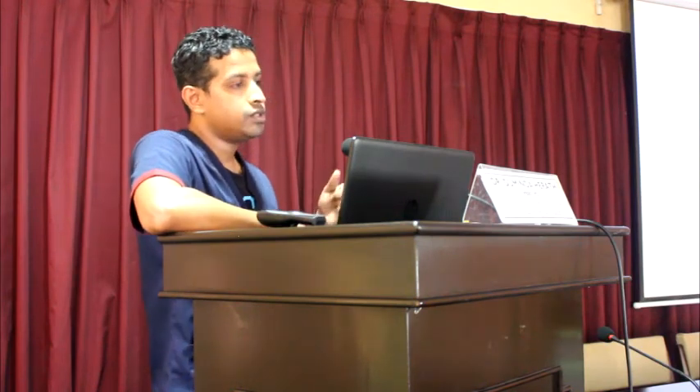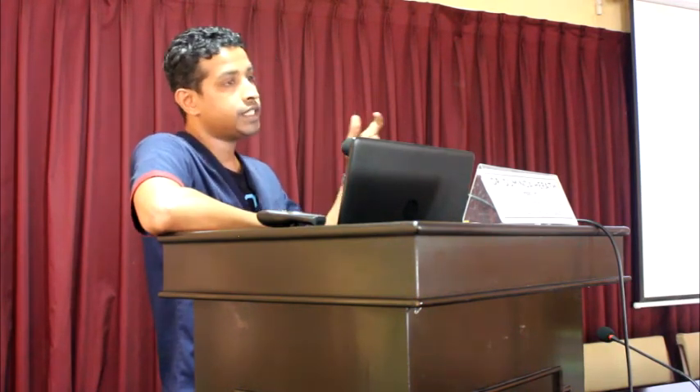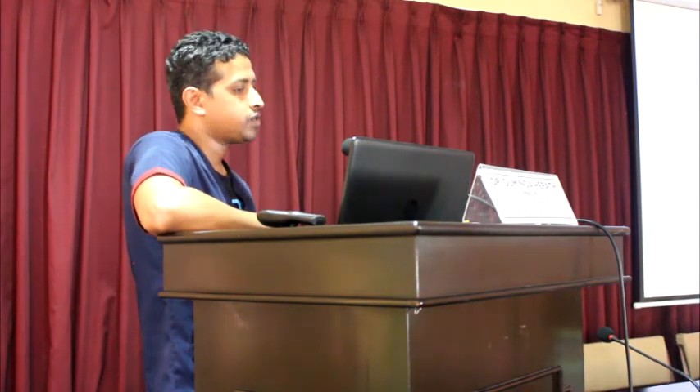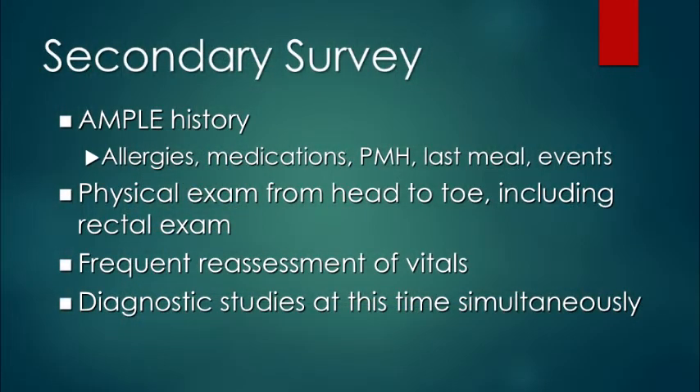Once you complete the primary survey, if the patient is unstable, go to theatre for definitive management. If the patient is stable, continue to the secondary survey. Obtain an AMPLE history: allergies, medications, past history, last meal, and events. Reassess these patients frequently, then proceed to diagnostic studies.